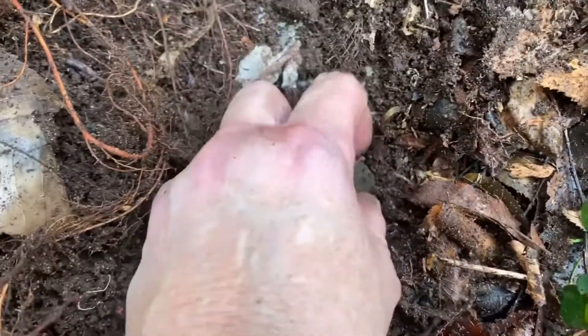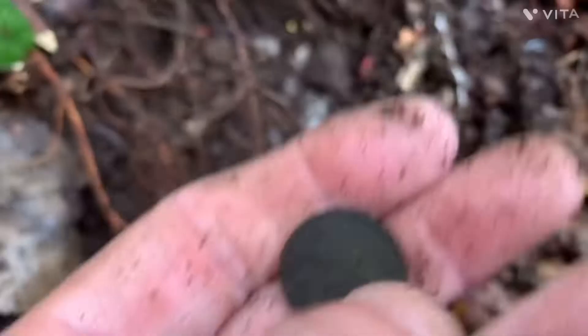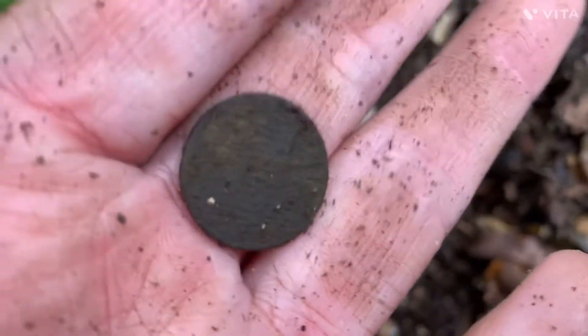Now y'all look right here — my first coin out of here. I think it's a — I don't know. Penny? I'll have to get that cleaned up. I'm gonna get home and I'll get back to you.